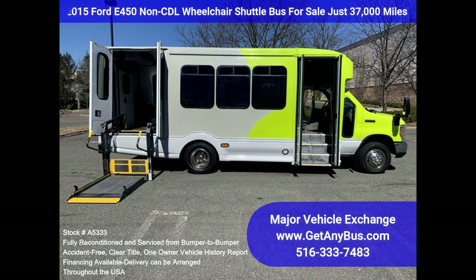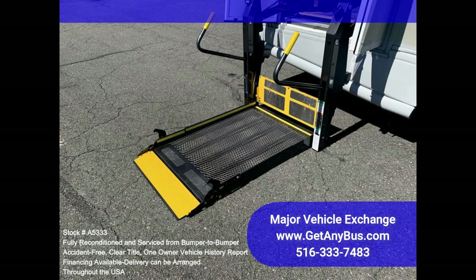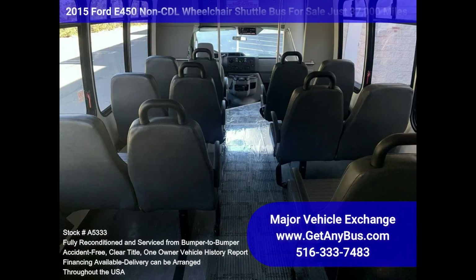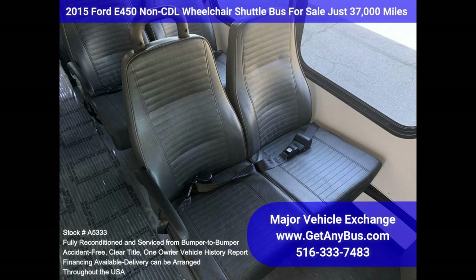The fiberglass body will hold up well for years to come. This bus is well equipped and ready to go. The large passenger cabin will allow for comfortable group travel. The motor is quiet and powerful, and the automatic transmission shifts smoothly. All other mechanical functions work properly. The high-capacity AC, front and rear, blows strong and cool, while the heat works well.